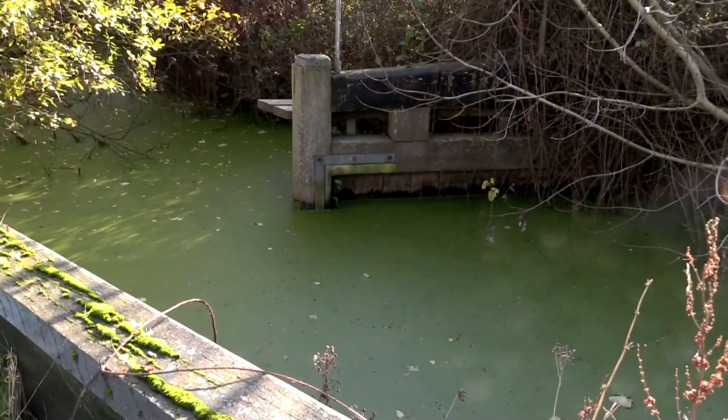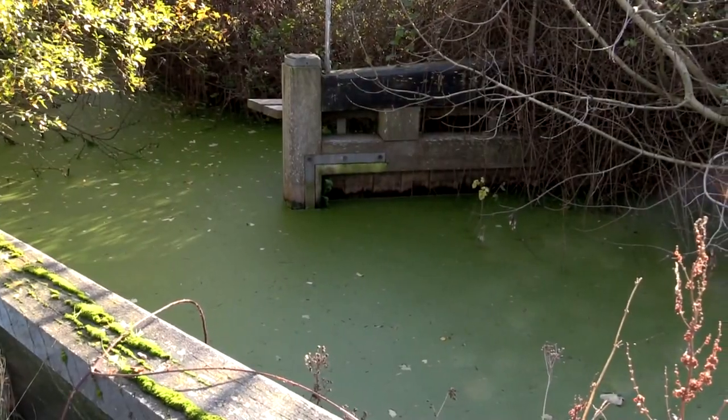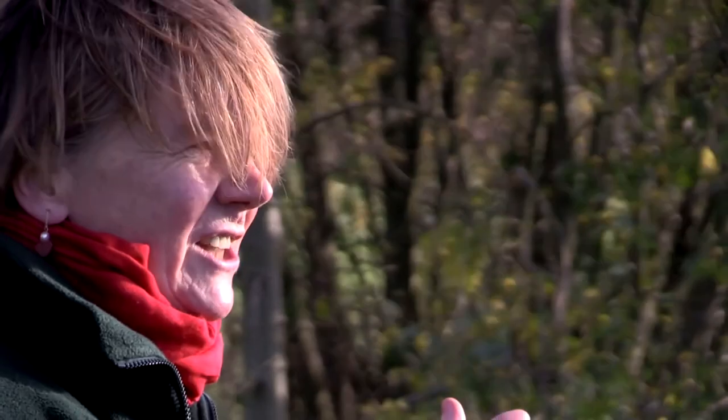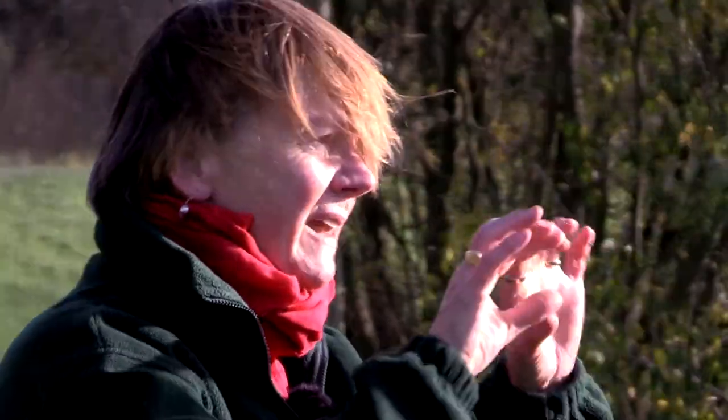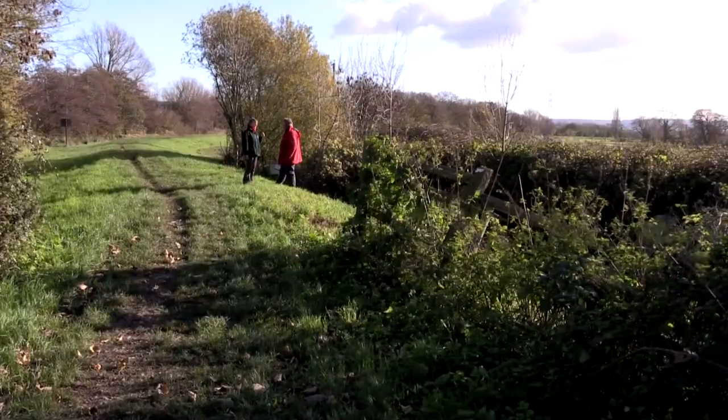Immediately behind us there's this historic lock — not a problem because we've got the guys to do it. Beyond that there's the challenge of joining the canal into the river. Further east you've got two big new bridges to take the canal under the A38, a new channel to take the canal under the M5 motorway, and further east again a brand new replacement bridge to take the mainline railway over the historic canal.